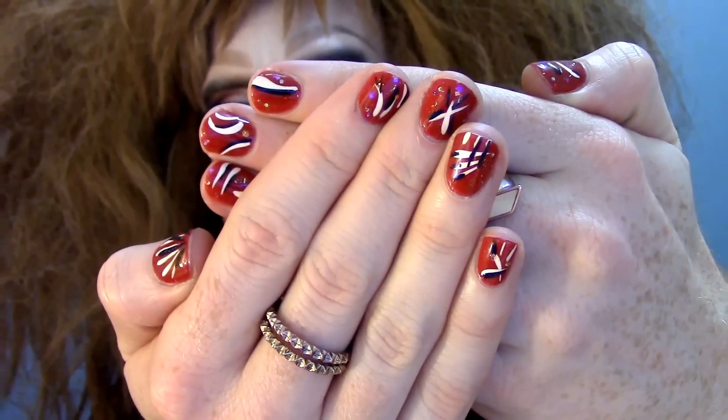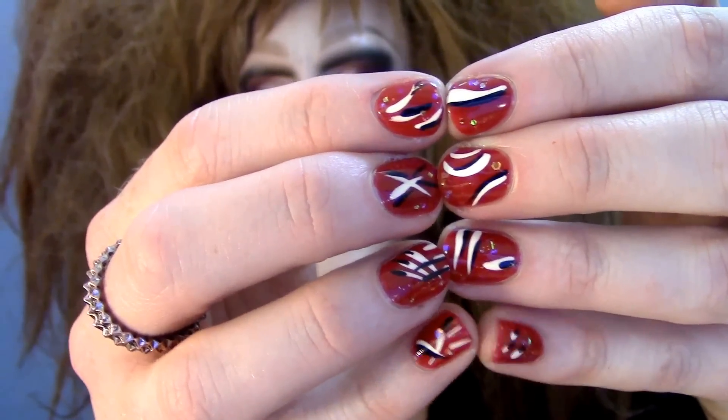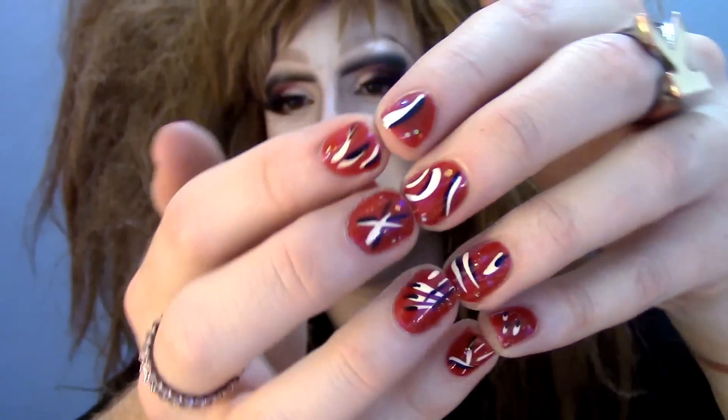I haven't had nails for so long. This is Chanel Cinema — a kind of rusty red, not a true blue red from a couple years ago. I feel like it really works well with these lips, which are Archangel by Kat Von D — a slightly rustier red than something like Ruby Woo, which is that classic blue red.